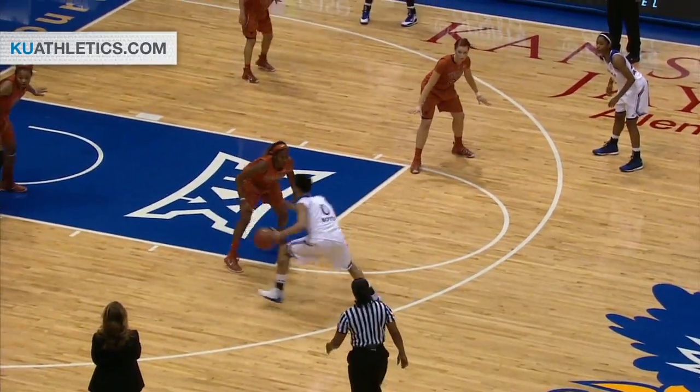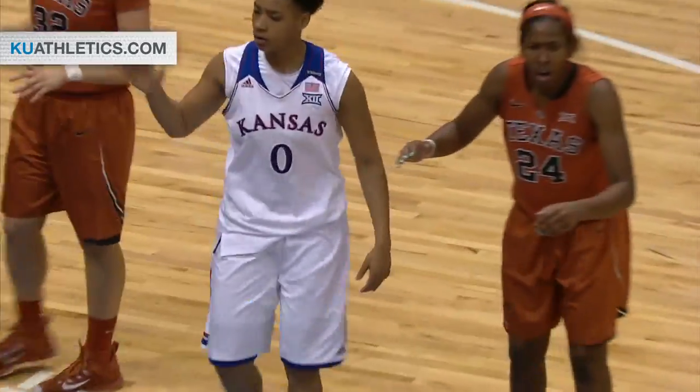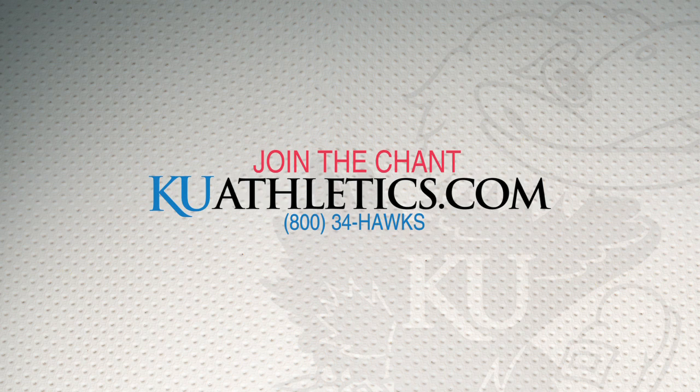Boyd outside the circle, she's on the dribble. Spins in the lane — seven-footer. Good. And a foul on number 24.